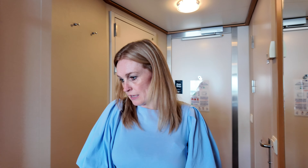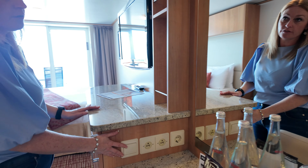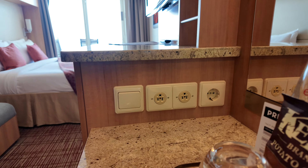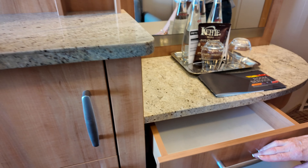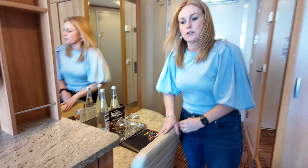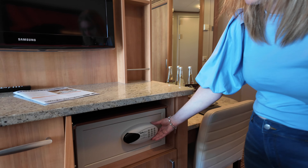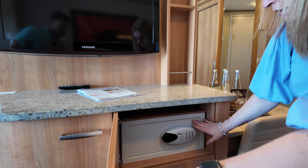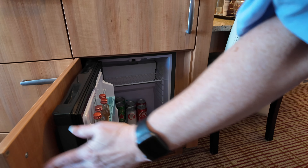We come in and right off the bat we've got the vanity desk area. It does have two American plugs and one European. There is a drawer at the little desk. This top cover has the safe in it. It is a large safe, big enough to stick a laptop in it. And then the bottom has the little mini fridge with the little mini bar in it.